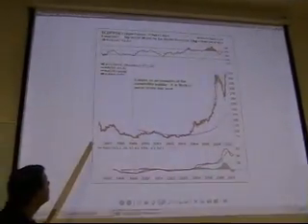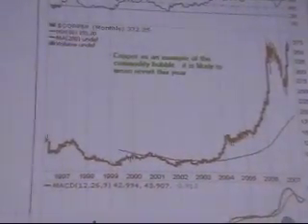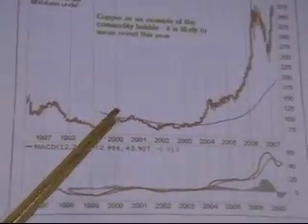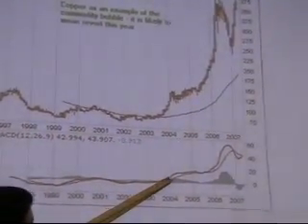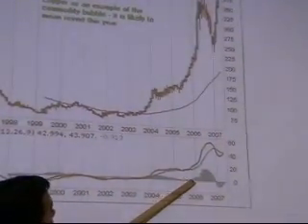On this copper chart — again a ten-year chart — you see how the bars are moving up, which indicates an uptrend. You see strength here indicating an uptrend, and yet another area of strength here.